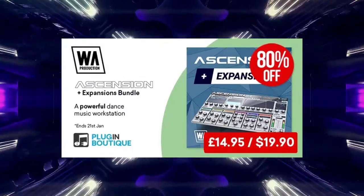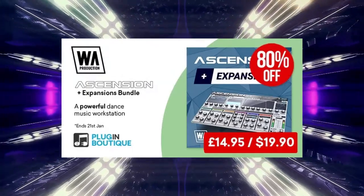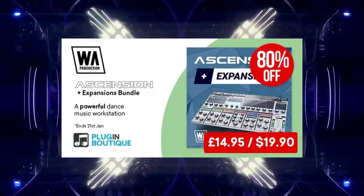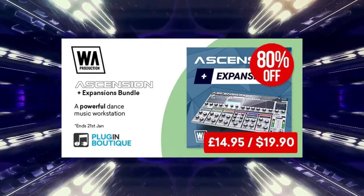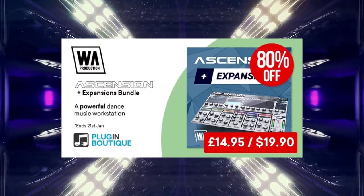Next up is WA Production Ascension Plus Expansion. Ascension is an ultra-powerful dance music workstation — a cutting-edge synth, a huge ROM sound library, and a vast collection of tried and tested royalty-free MIDI files in one glorious package. It's everything you need and more.